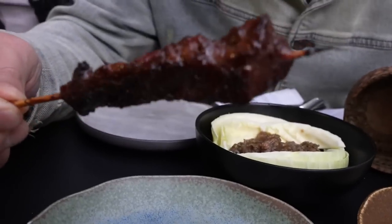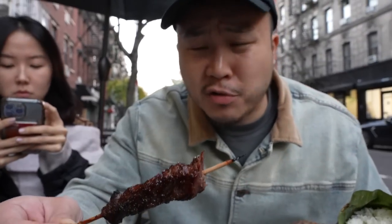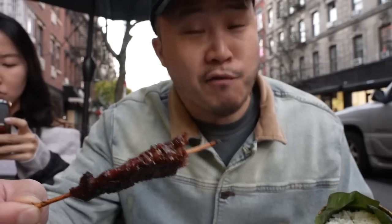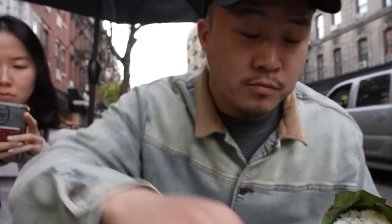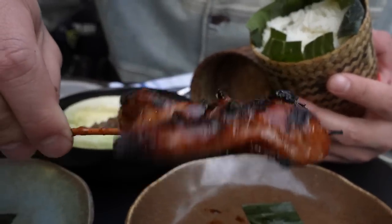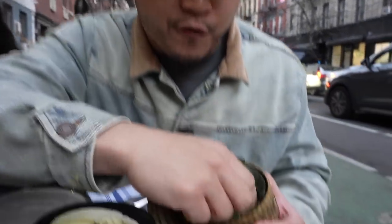This is a beef skewer. It has been charred perfectly. It's hanger steak — one of the best ones I've ever had here at Dom. Lao food. Of course, we've got this chicken skewer. It looks hilarious, sort of just the shape — it almost looks like a mini chicken. But man, it looks good. These are some of the best skewers I've ever had in New York City, at any spot, and it's here at Dom. The Lao food.